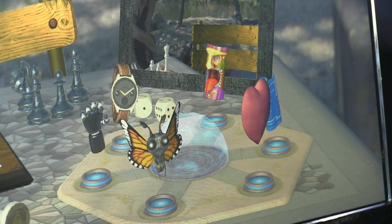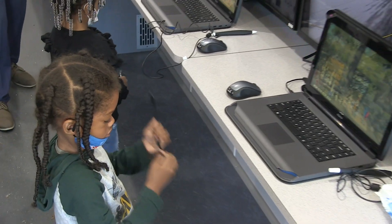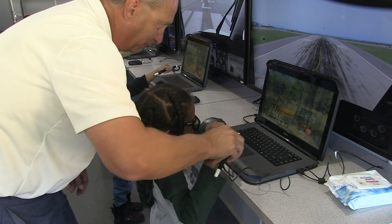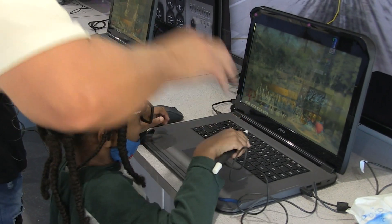The ZSpace experience puts kids into a 3D experience. It actually makes them feel like they're inside the computer, so it really grabs their attention — they want to learn. They wear the glasses and they use the stylus to control and move things all across the screen. So it's very interactive, very hands on, and kids just love the experience it gives them. ZSpace is an educational tool.